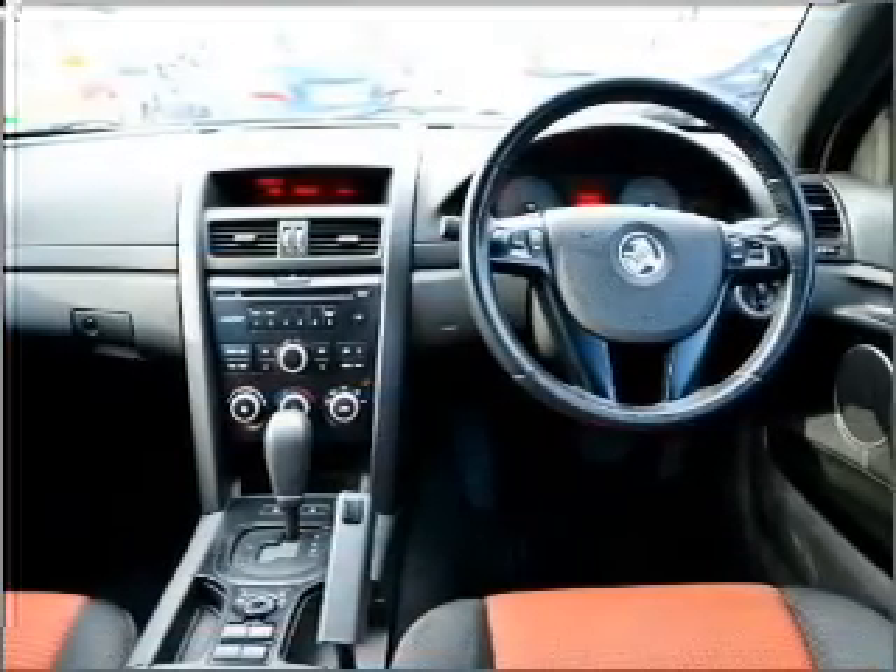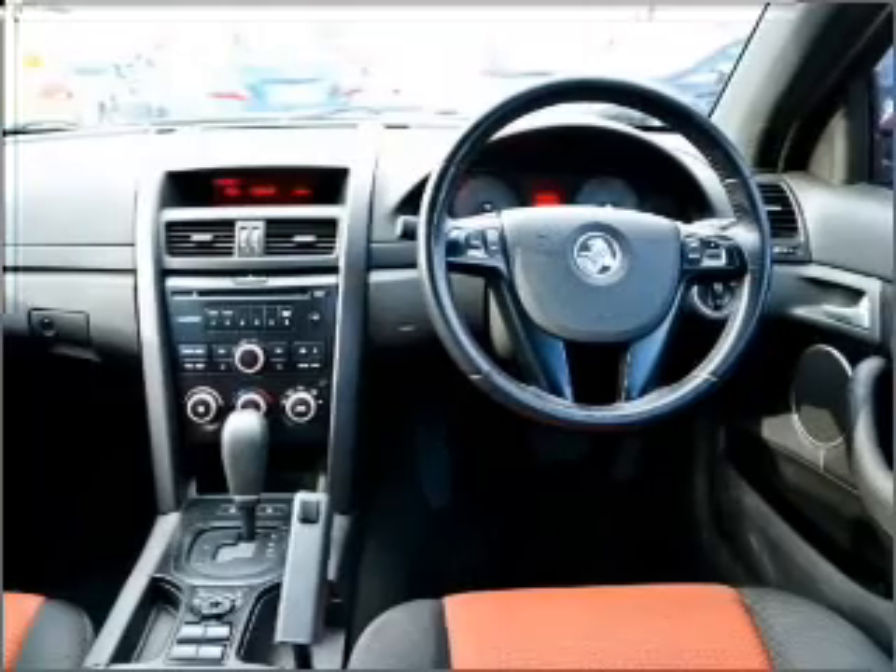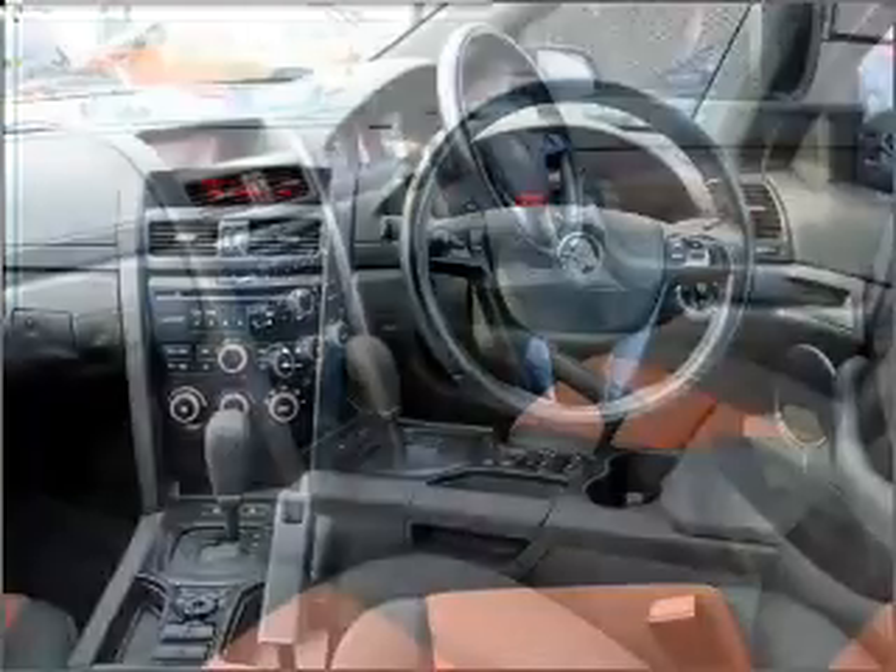Ventilated disc brakes, side airbag, stability control, an adjustable tilt steering wheel, and premium wheels give a more luxurious look.